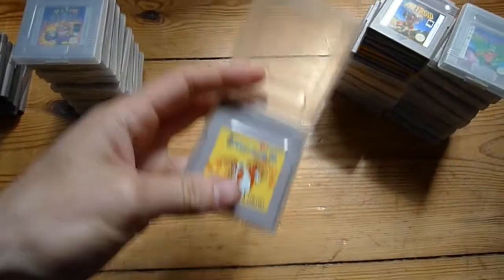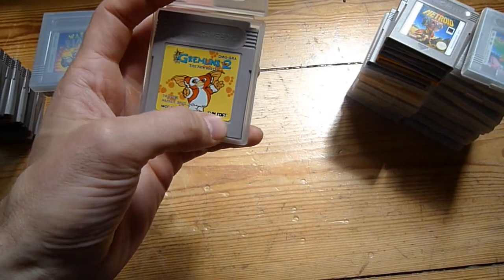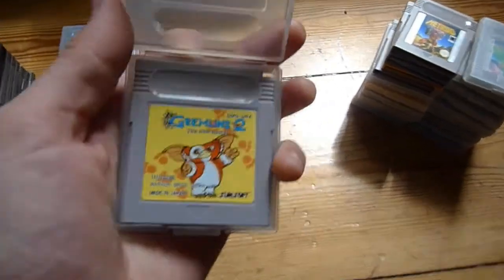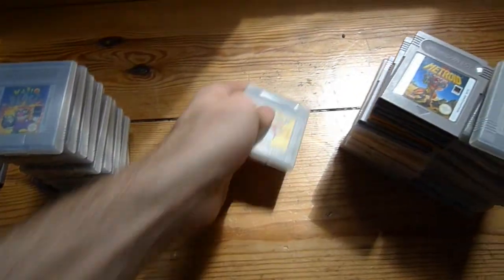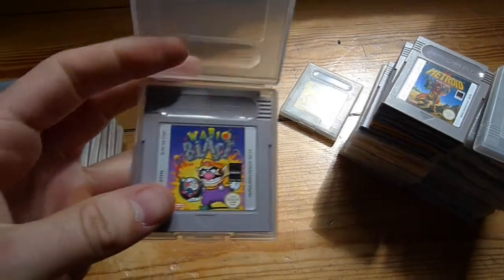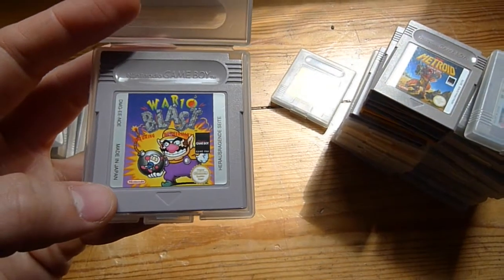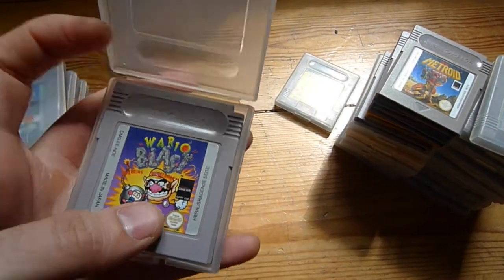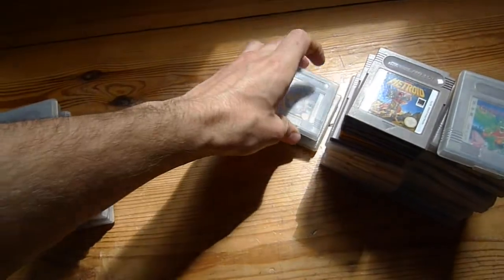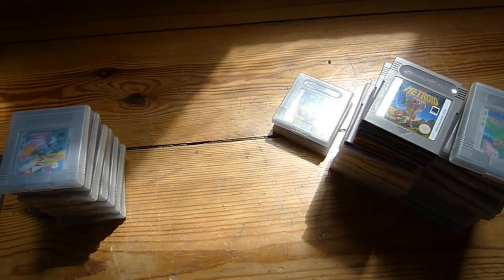Let's see if I can open this. Gremlins 2: The New Batch — it's made by Sunsoft, so I thought it would be a bit better than it is. It's a pretty decent platformer, but nothing too special. And then we have Wario Blast featuring Bomberman — it's Bomberman, and I really like Bomberman, so I would definitely get it. If you like Bomberman, you should get that one. It's a really good Bomberman game.